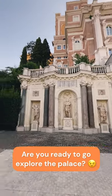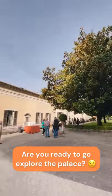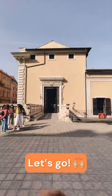Now we're going to go inside the palace. Rome had a lot of noble families living in the city throughout the centuries, and one of them was the Colonna family. This is their palace and one of the biggest noble family palaces of the city. Are you ready to leave the garden and start exploring the building inside? Let's go!